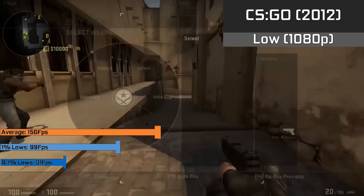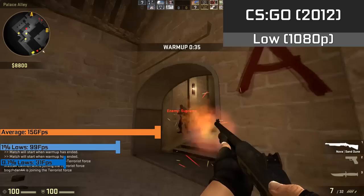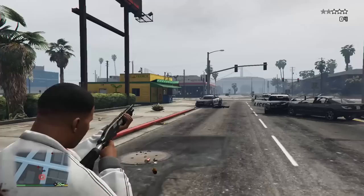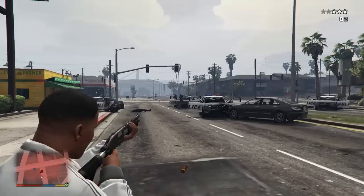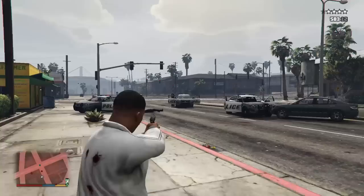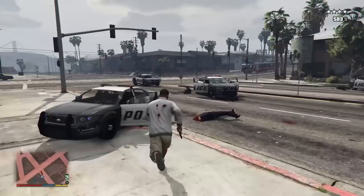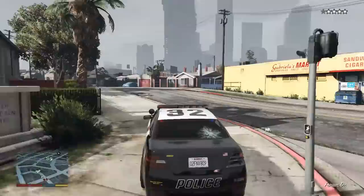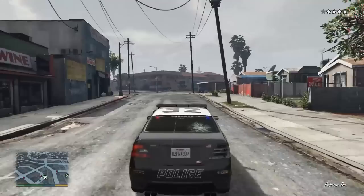Finally, CS:GO ran perfectly at 1080p with low settings for a smooth 156 FPS average, making the game way more than playable for £20. Even if you have a 144Hz monitor, this GPU would be up for the challenge, so for anything esports-related this card is generally perfect. And all the recordings you're seeing were captured by the card itself using AMD's VCE support, which lets you record 1080p 60 FPS content with only a 2% CPU hit — so even on a Pentium D or Pentium 4 you could capture decent gameplay clips with no in-game performance hit.